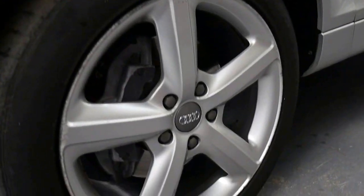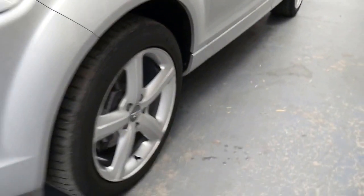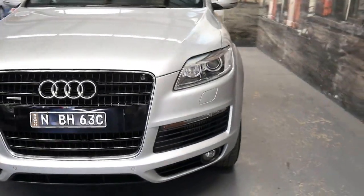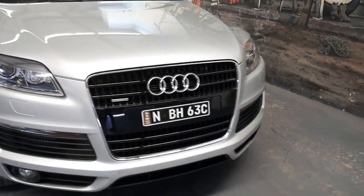It's also got much bigger brakes. Now if it's a car that can tow three and a half tons it's got to be able to stop. Xenon lights, and they're all quattro obviously.